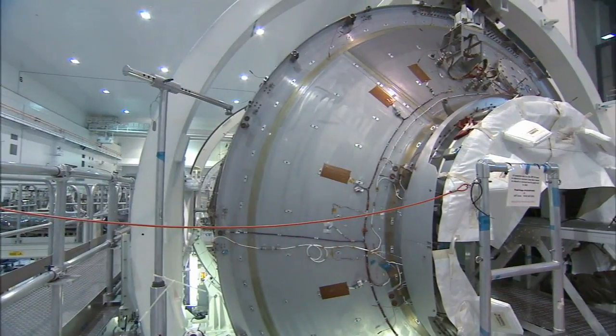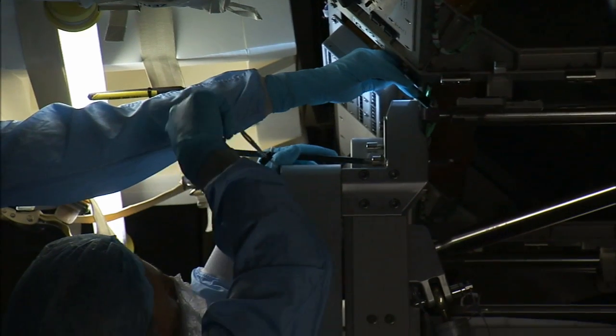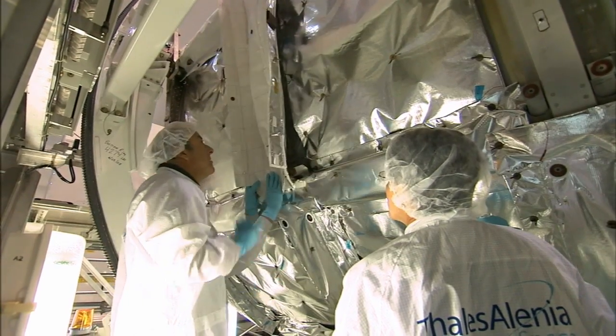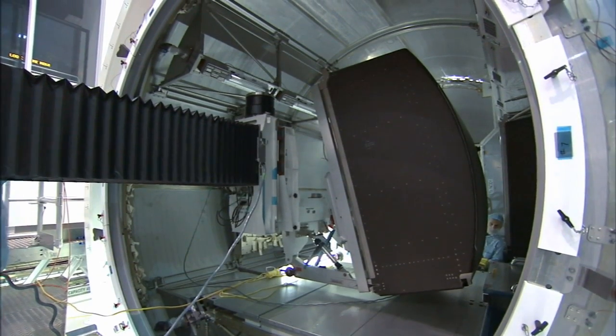The majority of the modifications to transform Leonardo from an MPLM to a PMM have been performed by Thales Alenia Space, a company in Europe contracted by the Italian Space Agency to perform the modifications.